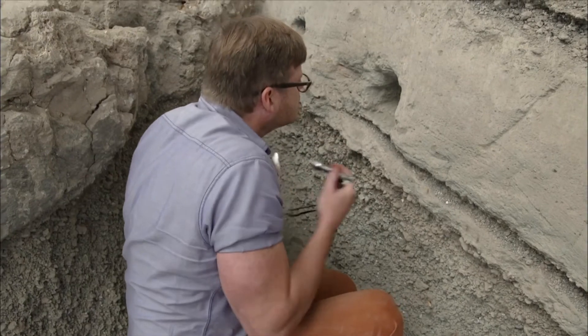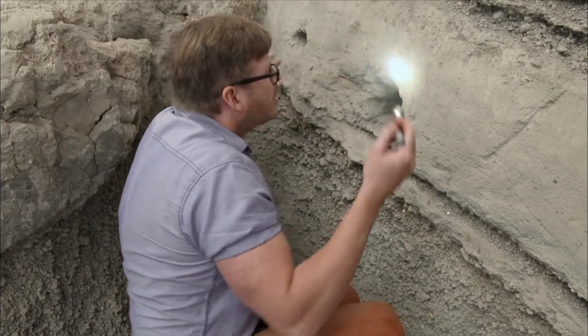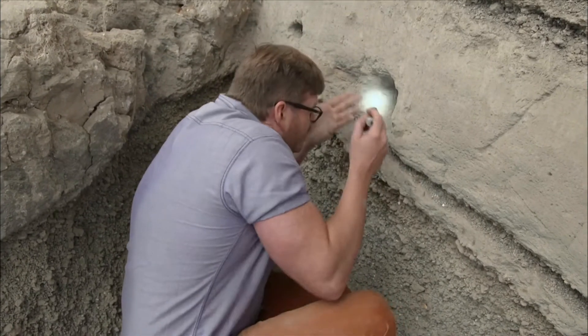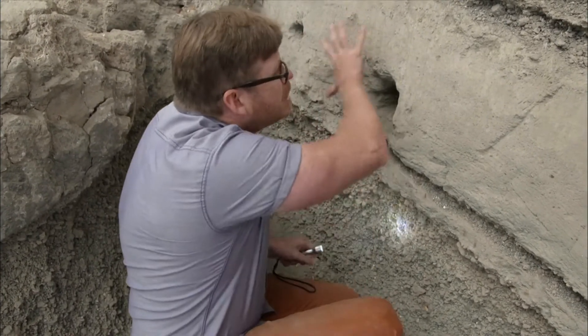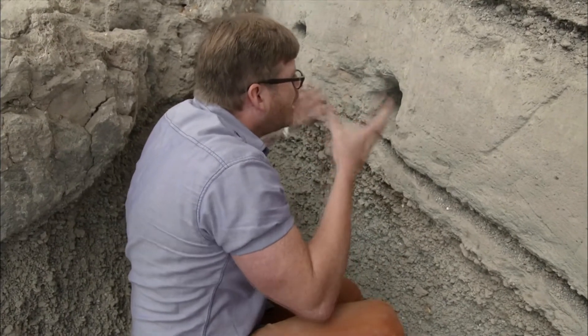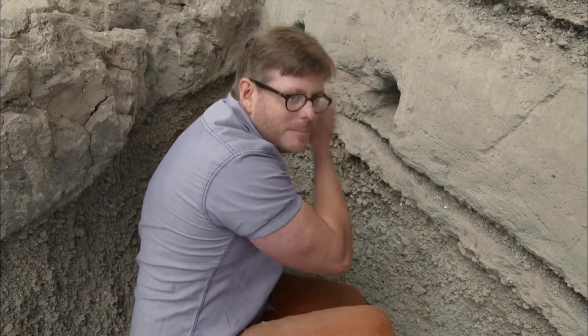The wood has long since decayed, but an archaeologist finding one of these can fill it with plaster, then eventually peel away this rock-like ash layer, leaving behind the plaster cast of whatever remained inside.